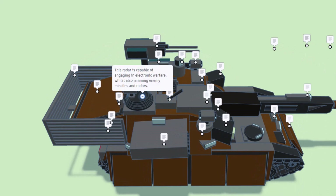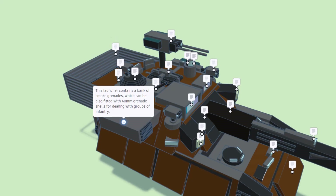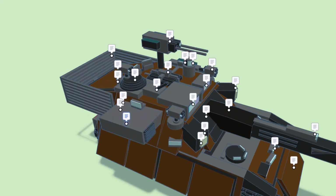This radar is capable of engaging in electronic warfare whilst jamming enemy missiles and radars. This launcher contains a bank of smoke grenades which can also be fitted with 40 millimeter grenade shells for dealing with groups of infantry.